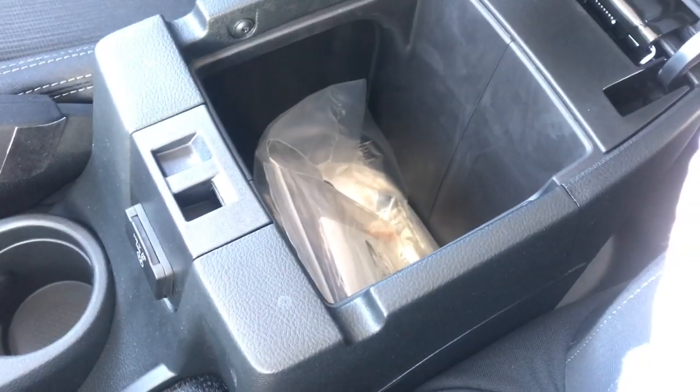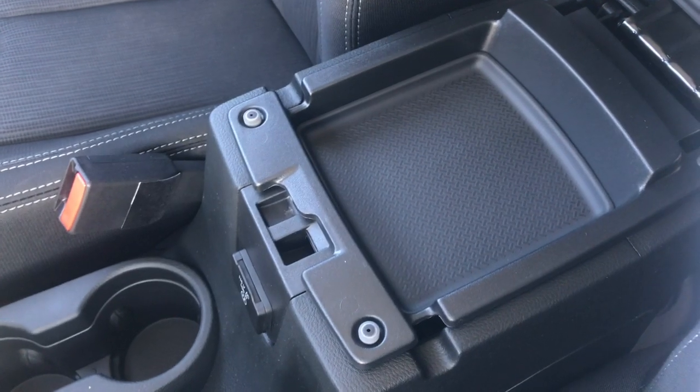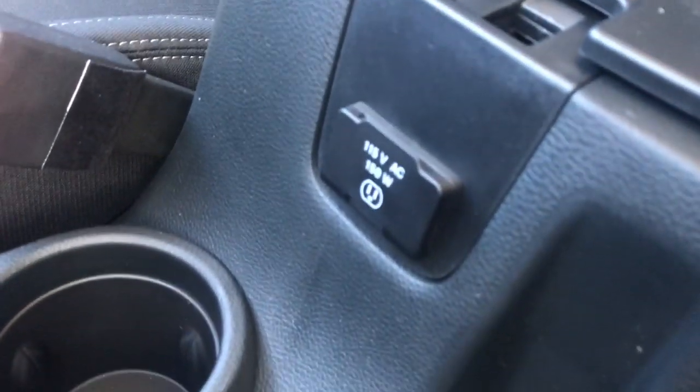On the top tier and bottom tier we have quite a lot of storage space. You've also got a 150-watt plug-in just below all that. I'm Brittany from Sherwood Dodge. If you have any questions or concerns please don't hesitate to contact us here at Sherwood Dodge. Thanks so much for watching.